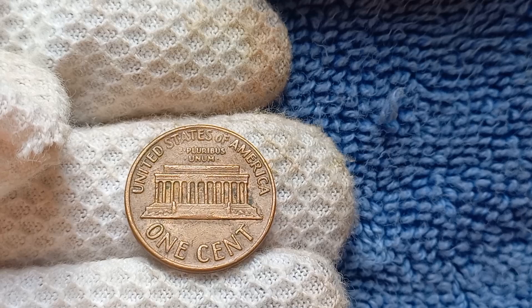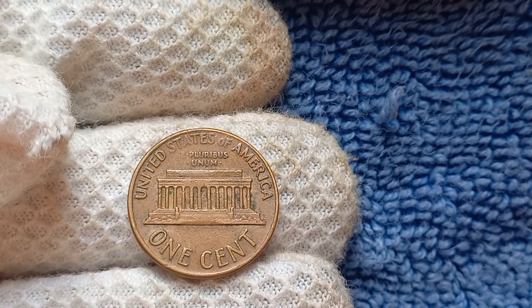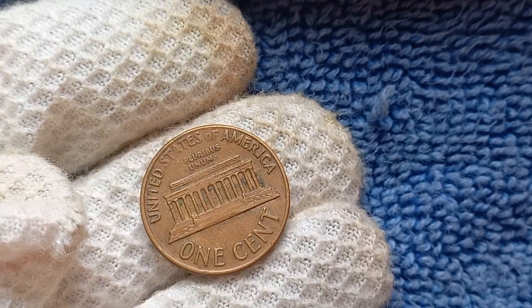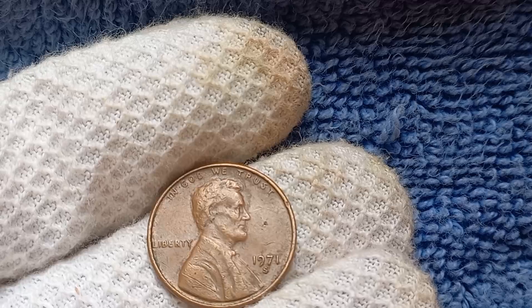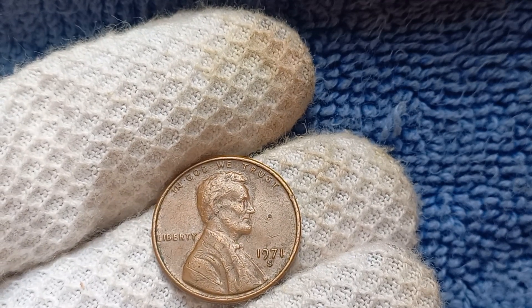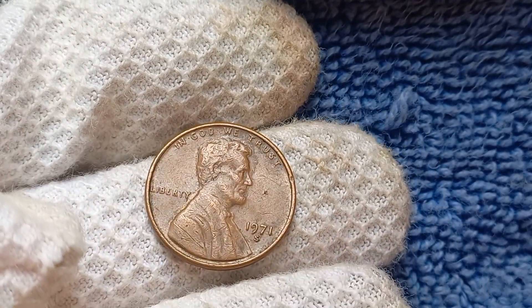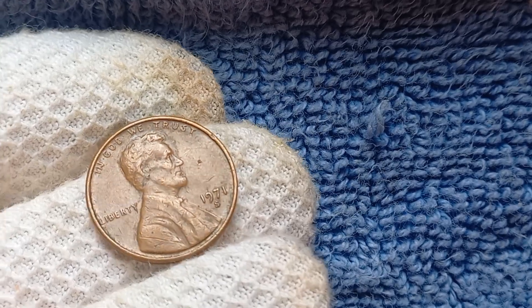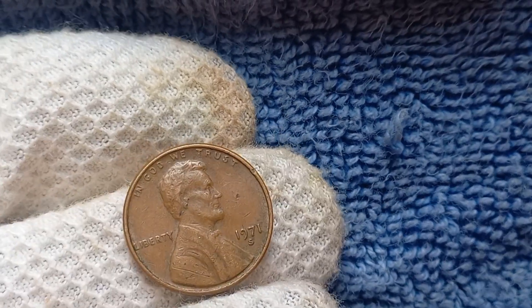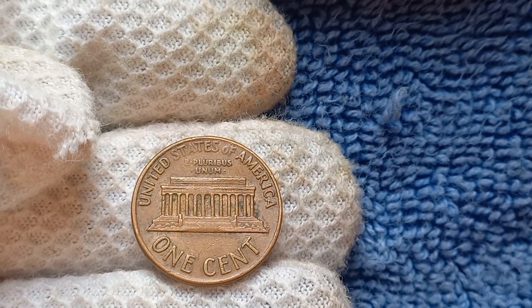As for the value of the 1971 S Mint Mark Lincoln penny, it can vary greatly depending on its condition and rarity. A typical 1971 S Penny in circulated condition is worth around 10 cents. However, if you have a well-preserved uncirculated specimen, its value can skyrocket to hundreds or even thousands of dollars. And if you're lucky enough to have a mint condition 1971 S Penny with a few special features, you could be looking at a valuation of $1.8 million or more. So what exactly makes it worth that much?